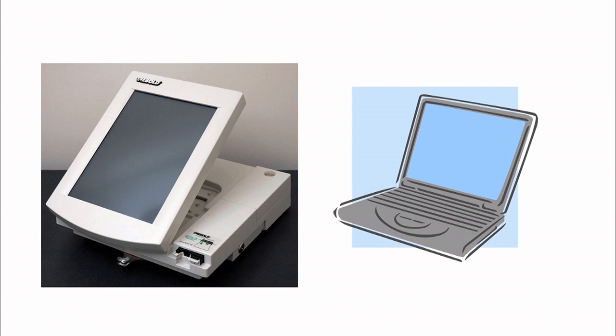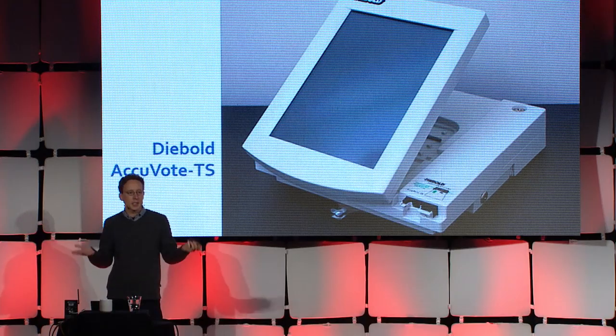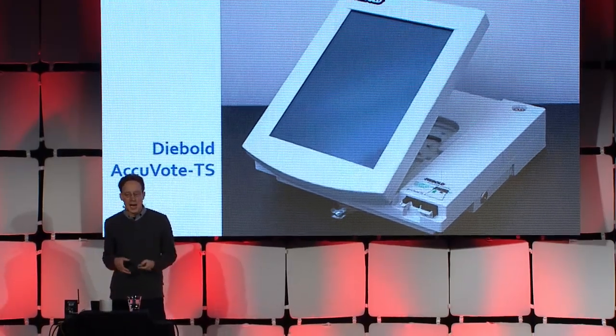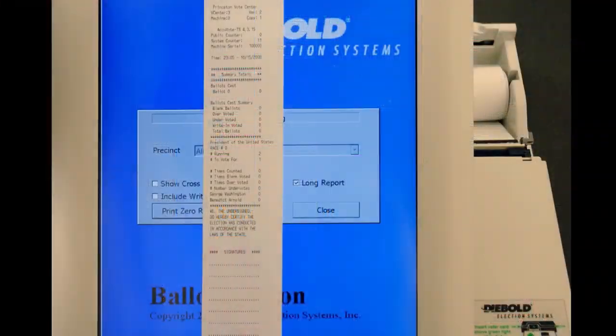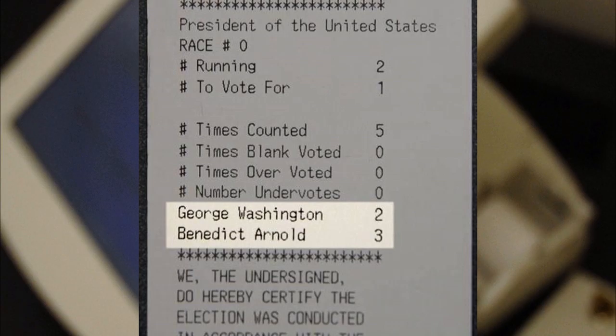E-voting security from a systems perspective imports almost all of the problems of systems security more broadly. A few years ago, I took a look at the Diebold AccuVote TS, which was at the time the most widely used electronic voting system in the United States. Colleagues and I at Princeton took this machine apart — we got one from an anonymous source and reverse engineered it in the laboratory. What we found was that we could very easily, by exploiting a back door that was there for updating the software in the field, install vote-stealing malware and engineer whatever outcomes we wanted.